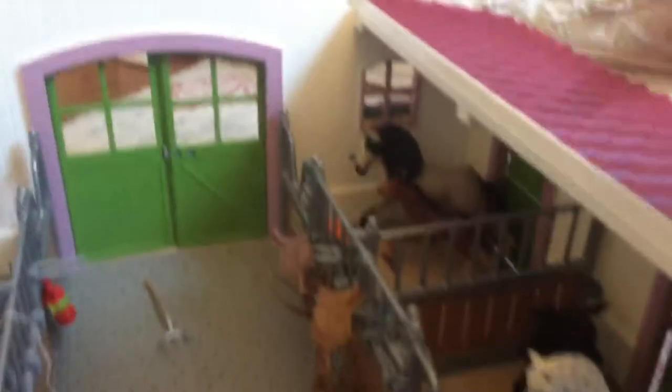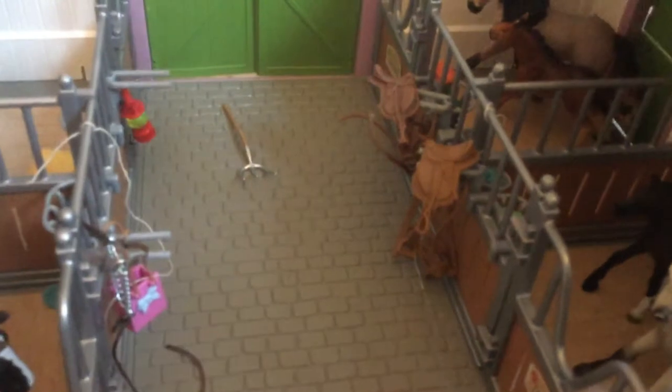Then over here we have Majesty and her foal. I had to pull her out to make sure you could see her. Of course they have some food and some water. Here we have Silver and her foal Brownie. Let me just zoom in — see? Good.